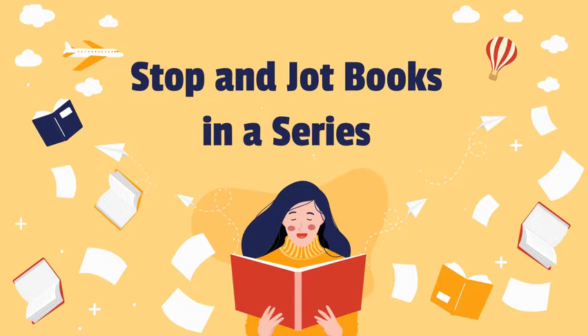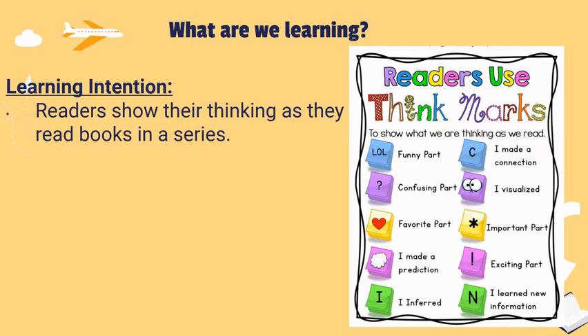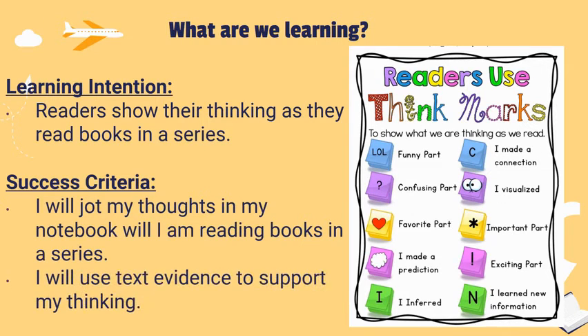Stop and Jot: Books in a Series. Learning intention: readers show their thinking as they read books in a series. Success criteria: I will jot my thoughts in my notebook while I am reading books in a series, and I will use text evidence to support my thinking.